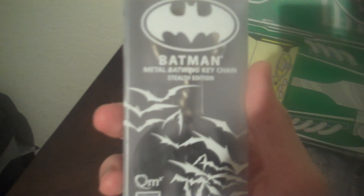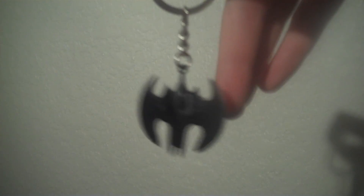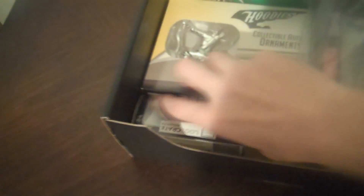Next up, a Batman metal batwing keychain — a very nice metal batwing keychain, ladies and gentlemen.